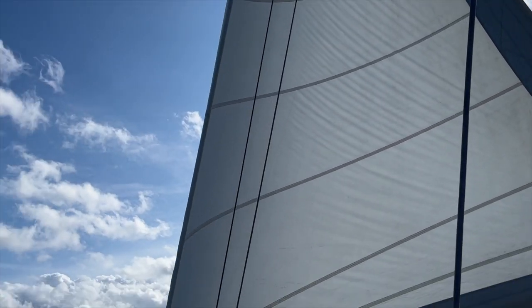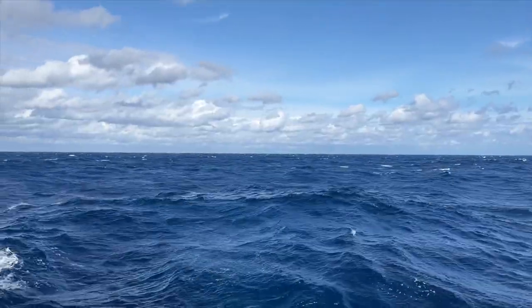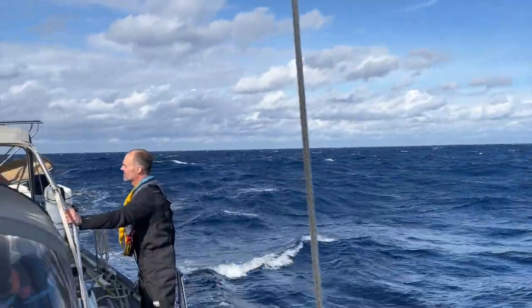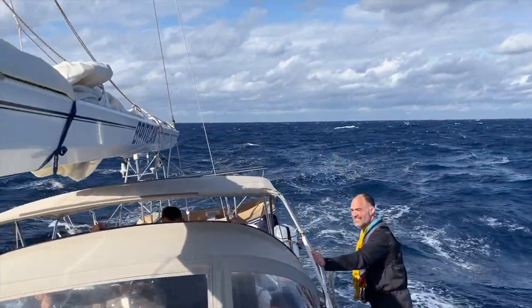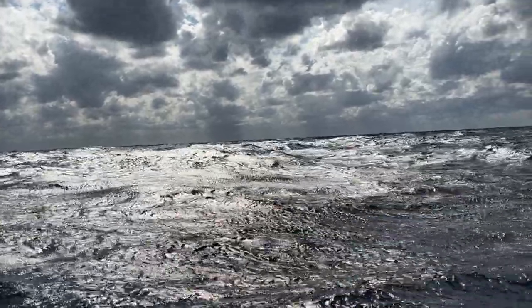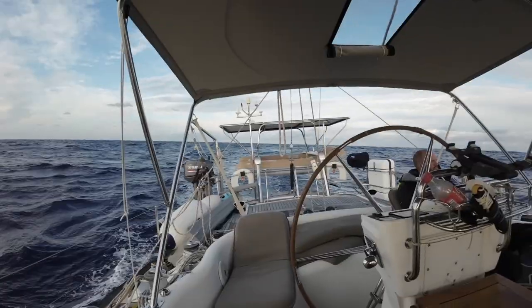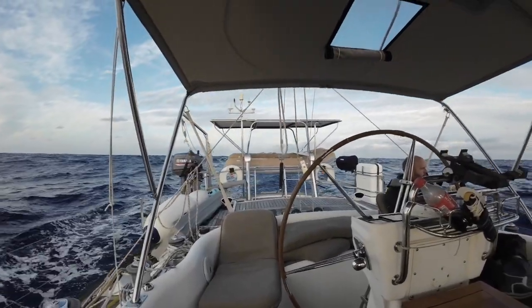By the end of day one, they were starting to see the after-effects of the storm they had been watching whilst in Hampton. The waves had picked up to over two and a half metres and some of the crew started to feel the effects of seasickness. Four of the six crew would eventually succumb to the dreaded illness, though there were just enough crew during the daytime sails to cover any watches.